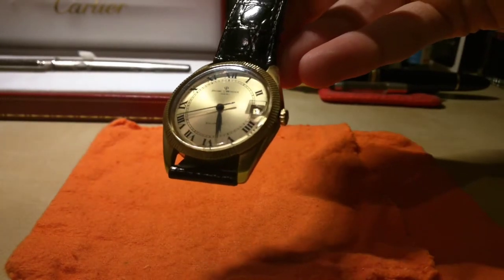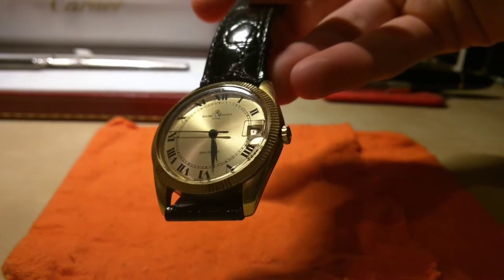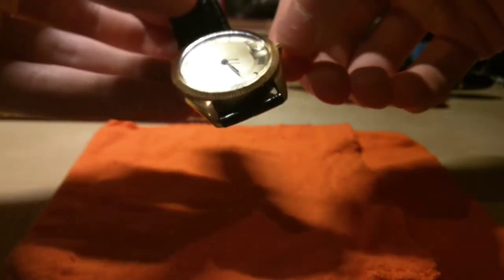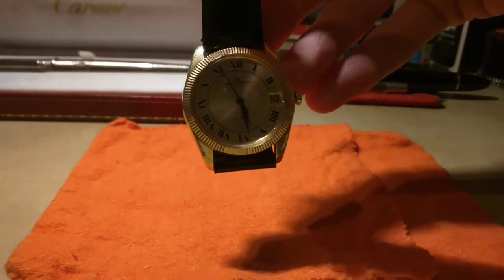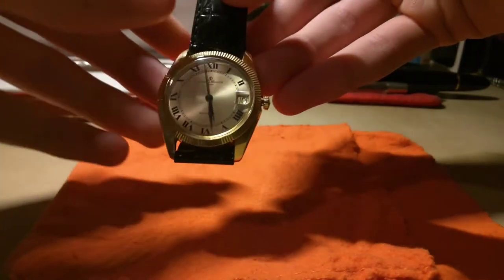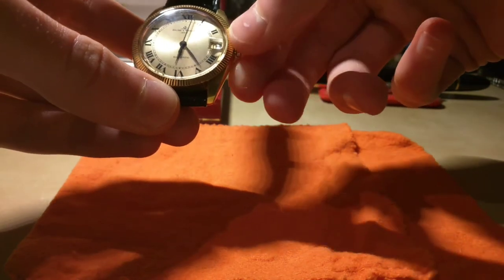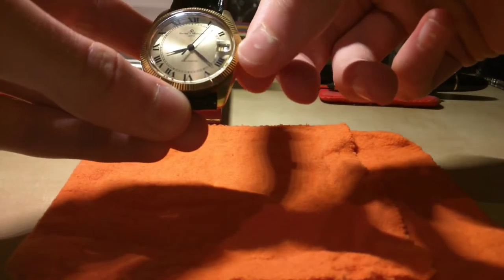This is a little 1970s Baume & Mercier. I hope you can see that nicely. I'll just move the hands to show you the dial — it's a bit difficult to manage the light. I'll move the hands out of the way so you can easily see the dial. There we go.